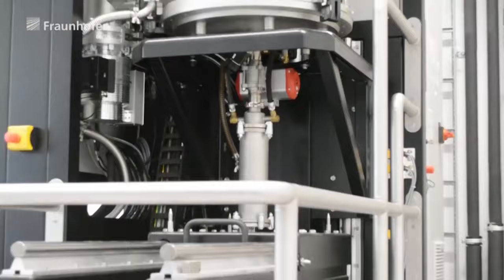We also have nozzle-based technologies in our department, such as laser metal deposition with wire and powder. This wide range of technologies enables us to offer the most suitable process for the customer or the application. The saying, if you only have a hammer everything looks like a nail, definitely does not apply to us.